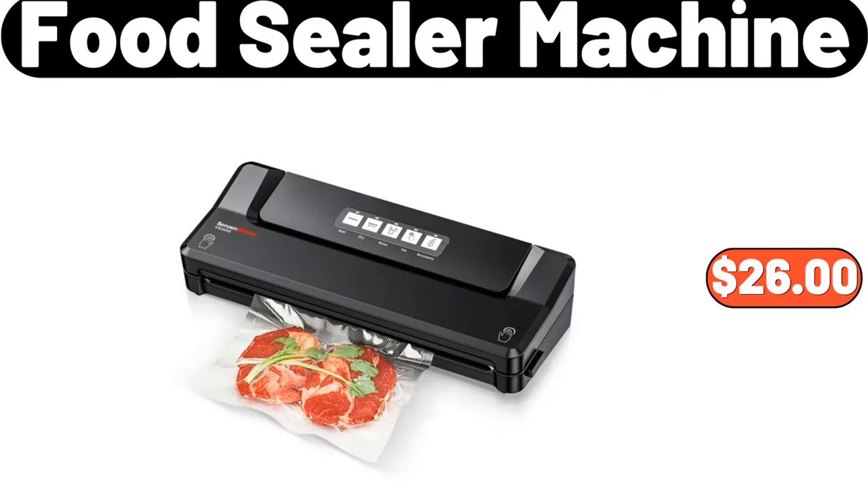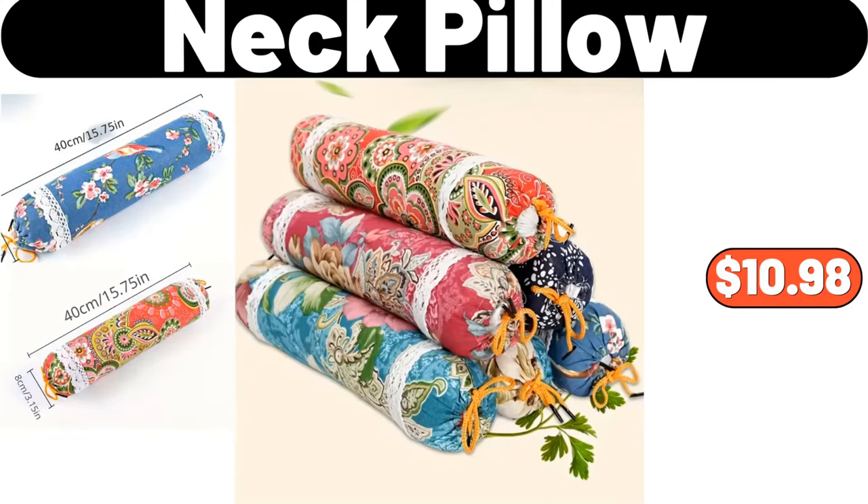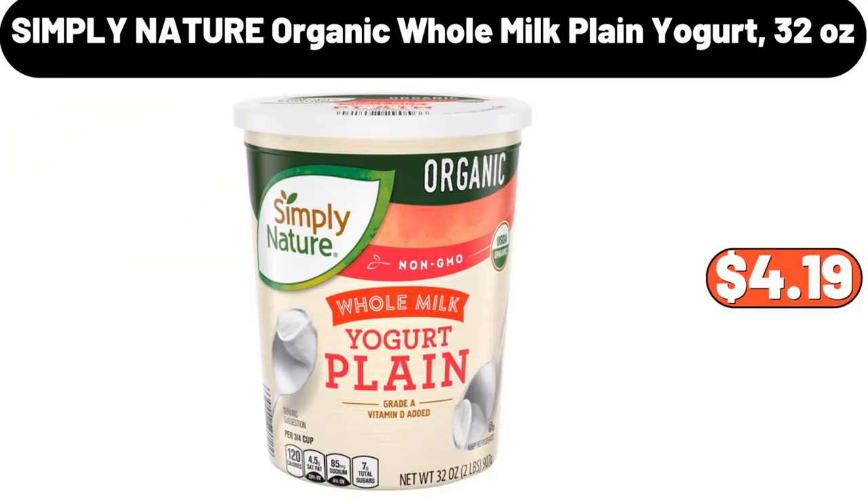Food sealer machine, $26. Neck pillow, $10.98. Simply Nature organic whole milk plain yogurt, 32 ounces, $4.19.